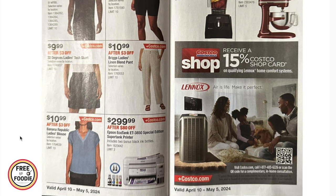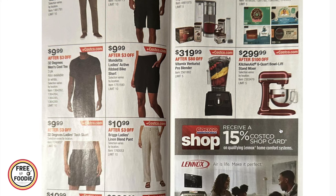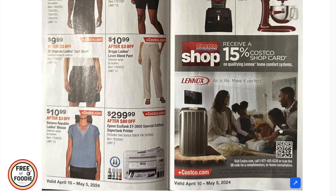$10.99 for the Briggs ladies linen blend pants, $10.99 for the Banana Republic ladies blouse, and $299 for the Epson EcoTank supertank printer. $99.99 for the Keurig K-Cup Supreme single-serve coffee maker, $36.99 for 100 K-cup pods with selections like Newman's Own or The Original Donut Shop, $319 for the Vitamix Ventura Pro blender, and $299 for the KitchenAid 6-quart bowl-lift stand mixer — $100 off!